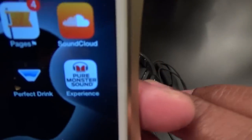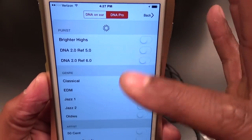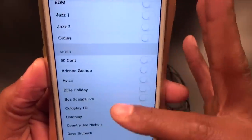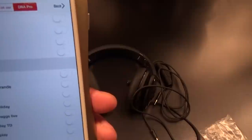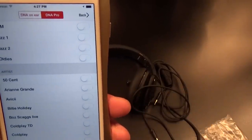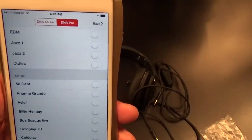Now for the most important part — the sound test. But before that, let me show you how this app looks. When you download the app it looks like this: the Pure Monster Sound app. You've got a bunch of settings — brighter highs, different genres, and artists. What I'm going to do is play a 50 Cent song, then click on 50 Cent, and it's going to mimic the tuning from the actual studio session he recorded that song in, giving you a better listening experience.